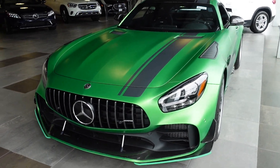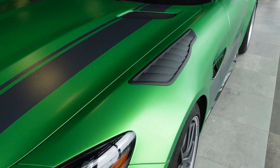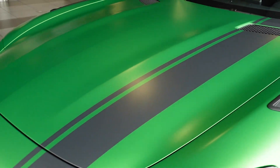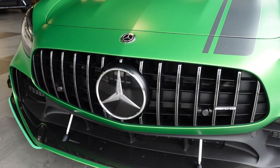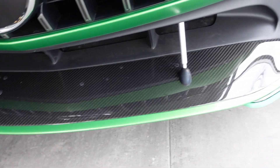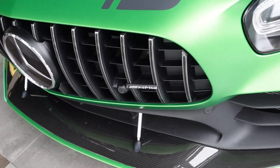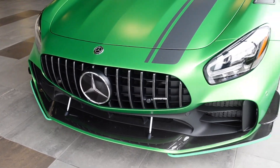Inside Mercedes-Benz of Greenwich, we've got a Mercedes-AMG GTR Pro in Green Hell Magno. This is a $9,900 paint option. We've got the Panamericana grille in the front, an extended front splitter compared to the regular AMG GTR. Of course, it's exposed carbon fiber. You've got the supports there, which make the front end look a bit more aggressive.